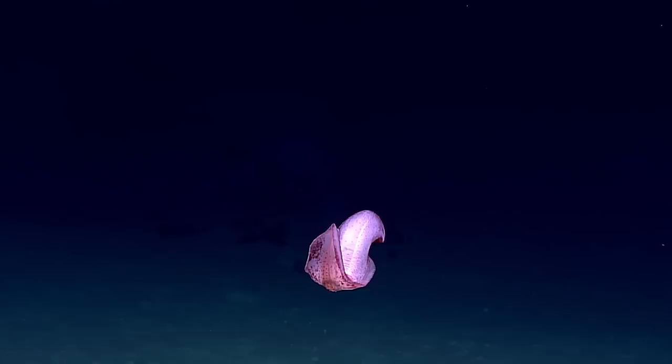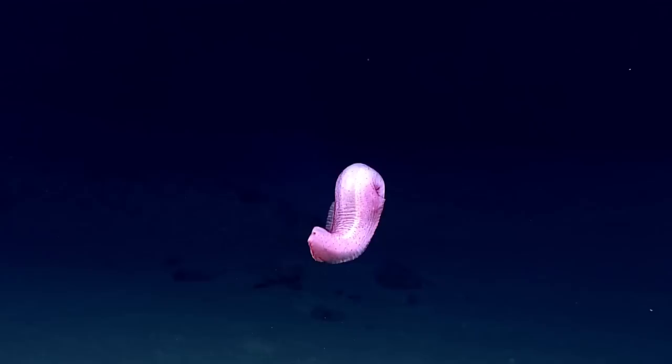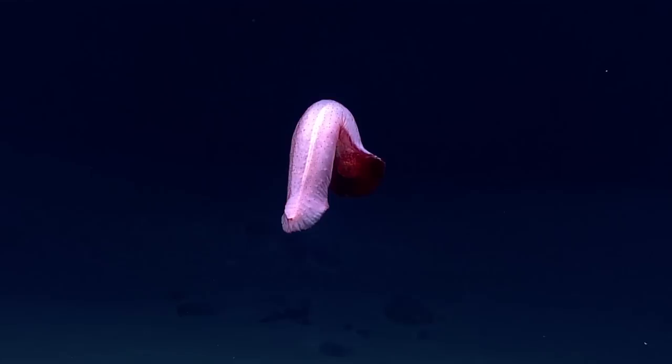Oh gosh, it's another holothurian. This looks like Palopatides — very pretty.